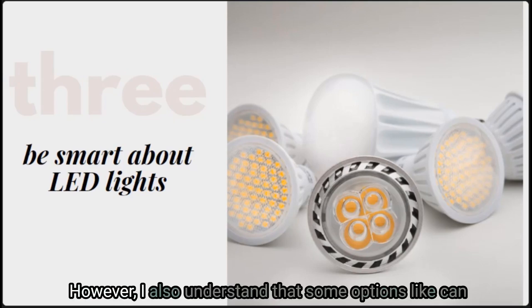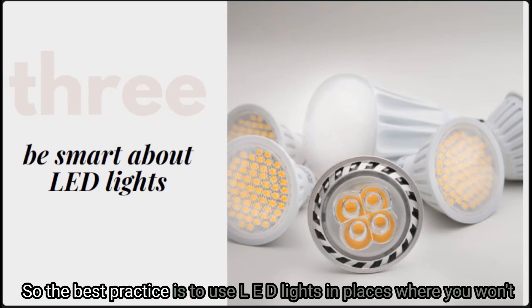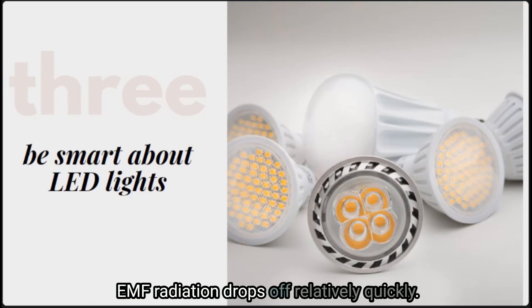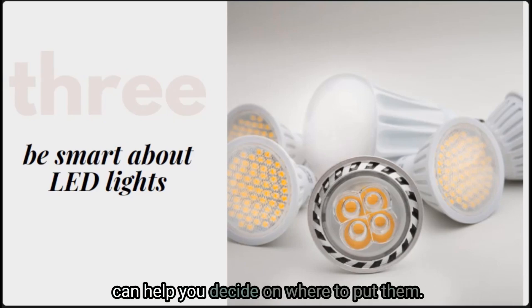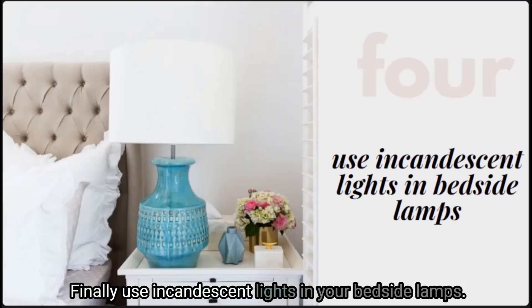Some options like can lights and strip lighting are only available in LED form. The best practice is to use LED lights in places where you won't be sleeping and you'll be at least two feet away from the light bulb. EMF radiation drops off relatively quickly the farther away you get from the device, which can help you decide on where to put them.